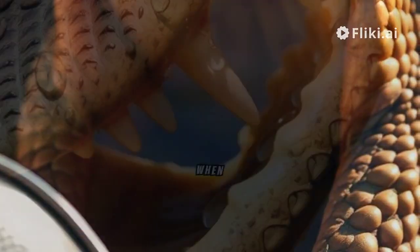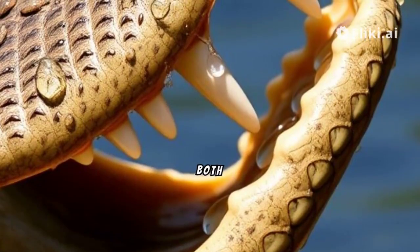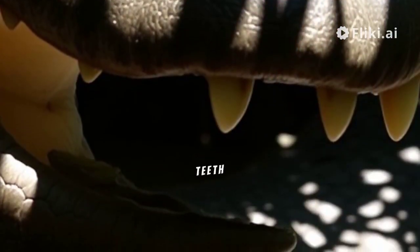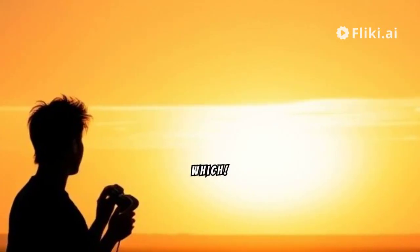Lastly, notice their teeth. When a crocodile's mouth is closed, both upper and lower teeth are visible. But in alligators, only the upper teeth show. So, the next time you see one, you'll know which is which.